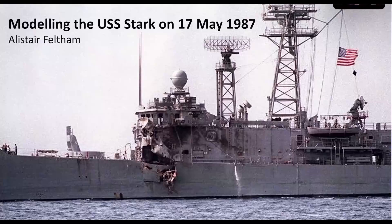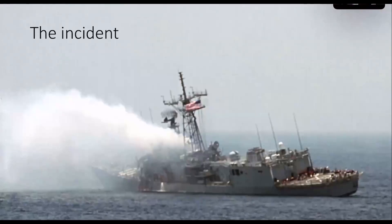The USS Stark was on patrol in the middle of the Gulf in May 1987. Stark was an Oliver Hazard Perry frigate, and the Perry class was a low part of the US Navy's high-low ship strategy at the time. In other words, it was a very cheap frigate.